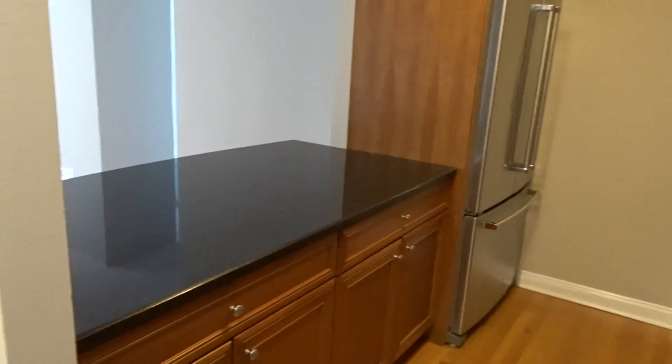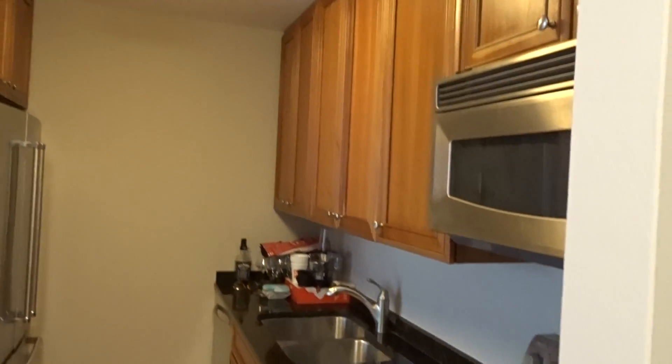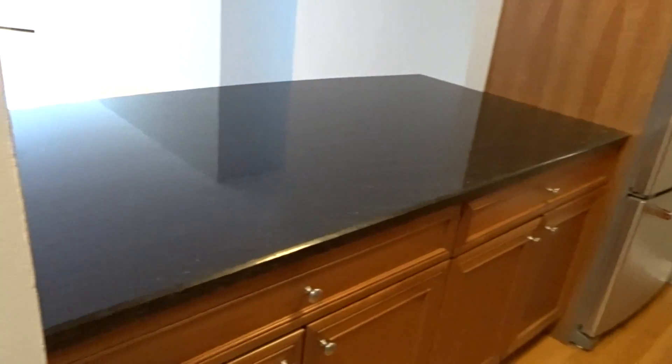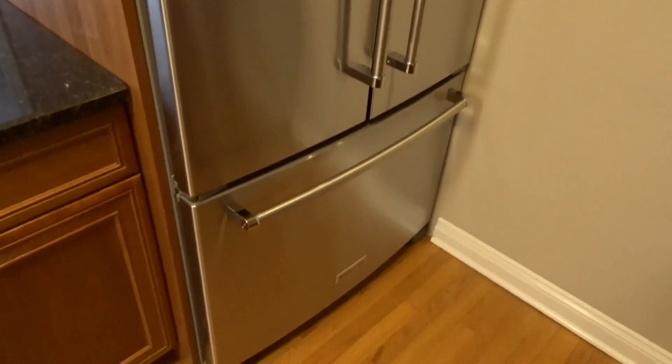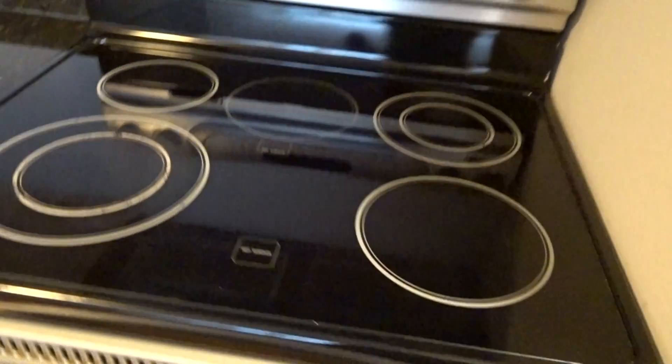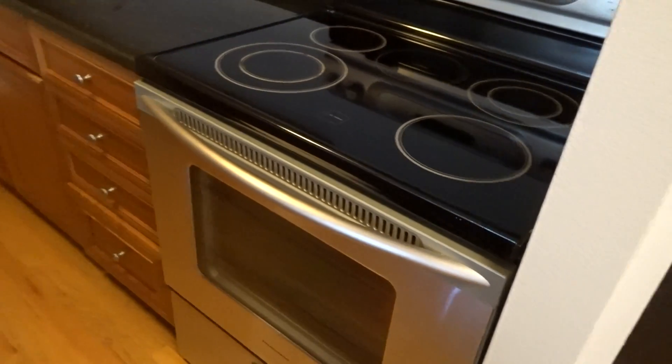We've got hardwood floors throughout the living area, and right off the foyer we have a kitchen that has all been renovated with stainless steel appliances, a great breakfast bar that's all granite counters, lots of cabinetry, beautiful side-by-side refrigerator with the freezer in the drawer, microwave, electric range with the flat top, and dishwasher on the other end.